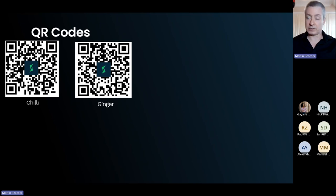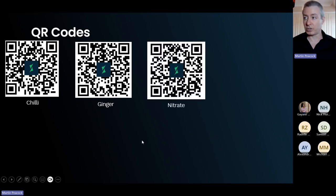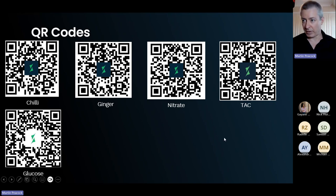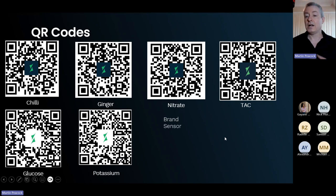Every time you scan a QR code the entire app changes its look and feel. For example, we have QR codes for chili, ginger, nitrate, total antioxidative capacity, glucose, and potassium. There are also generic QR codes — editable because this is a platform for others to build on. You don't need to send customers software; they just scan the QR code and the system becomes specific to a particular analyte.